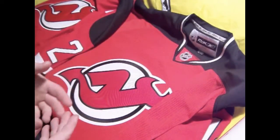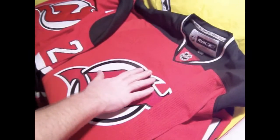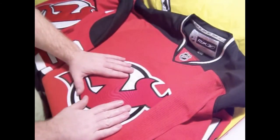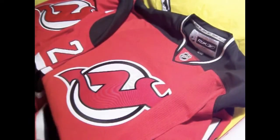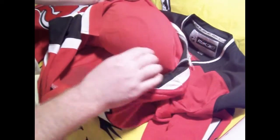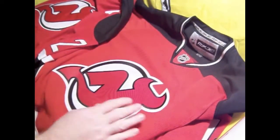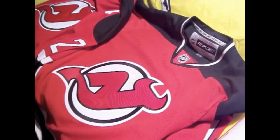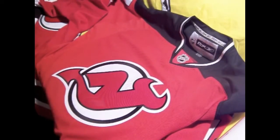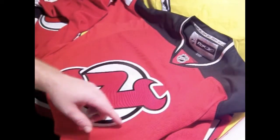I want to go over a few things my brother pointed out to me. This patch here feels sturdy, thick and everything. But as I flip it inside out, it's not sewn on — there's no stitching. This is what they call silk screening; they just iron it on. After a year or two, depending on how often you wear it, it'll actually start peeling and the corners will start coming off.